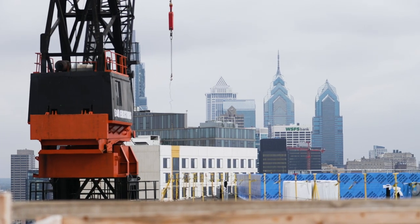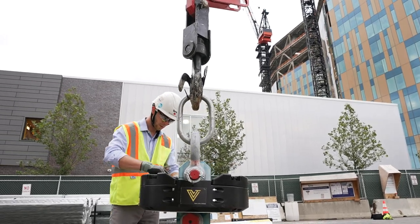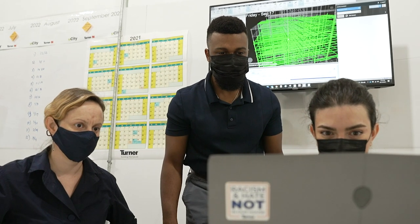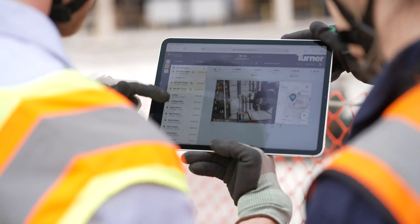The Turner team wanted to automate production tracking for steel as it was being installed in the field. We worked with them to customize a solution that would use data collected by CraneView to confirm piece counts and update the steel sequencing on a daily basis. This saves Turner 7 to 10 hours of manual work weekly, improves the accuracy of their steel counts, and frees their team to focus on reacting to the data.